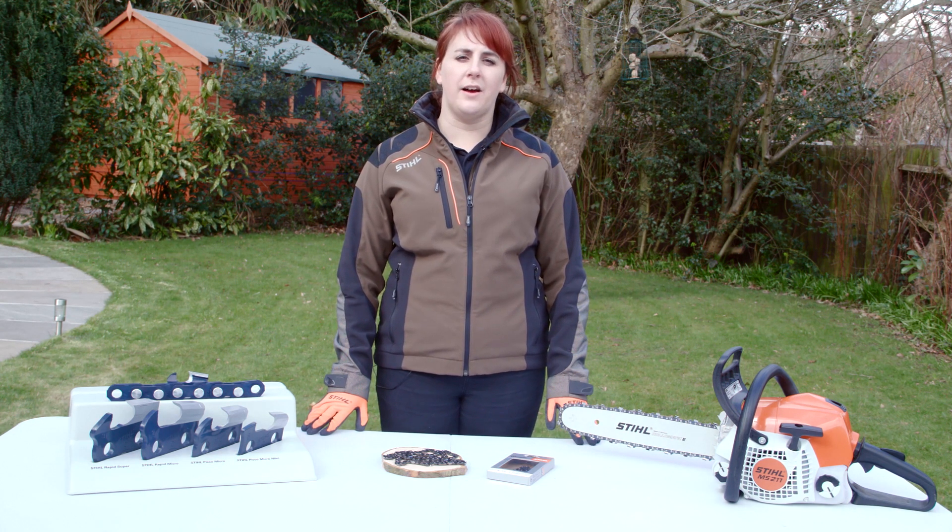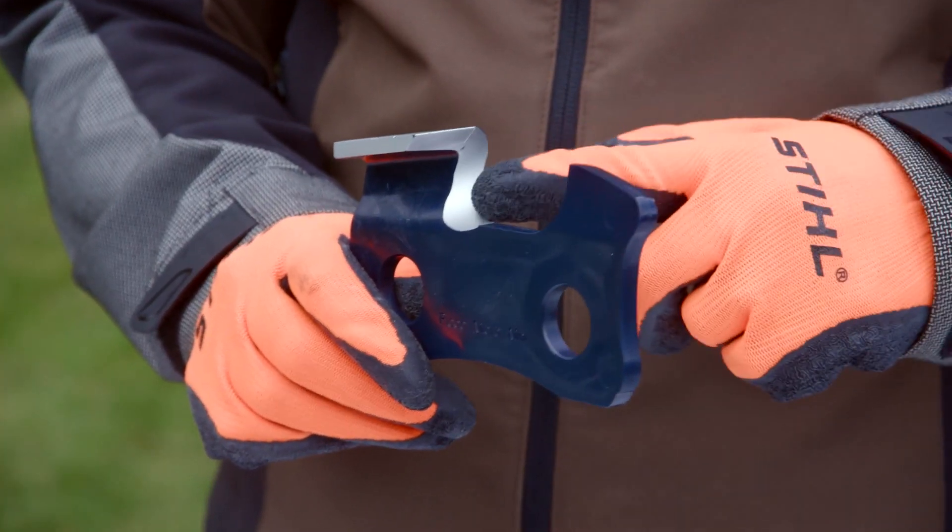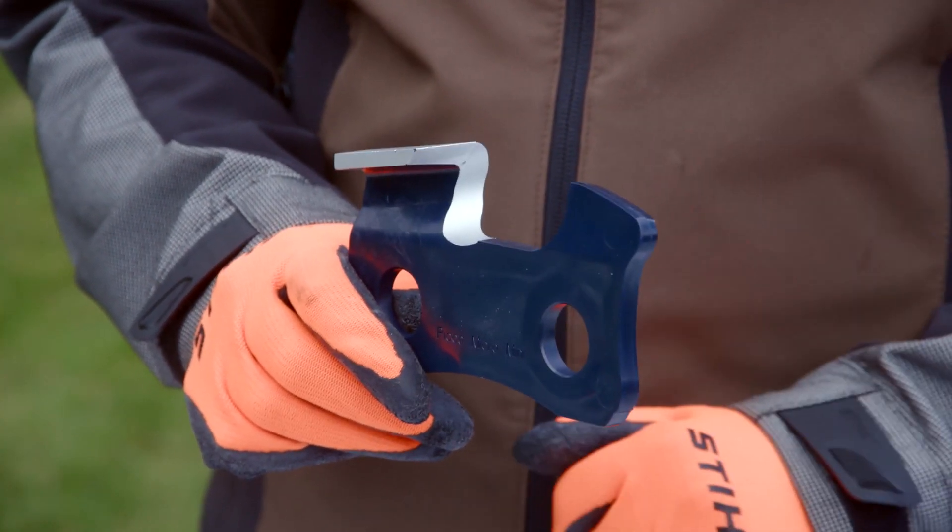Almost all STIHL saw chains are comfort chains. The design of the basic tooth body reduces vibrations in the cut by up to 70%, giving you a smoother cut.